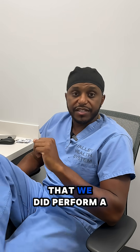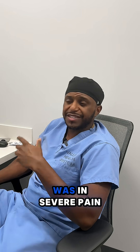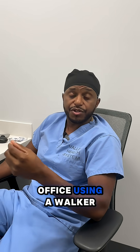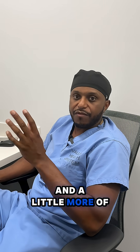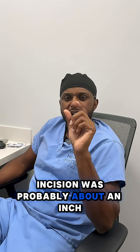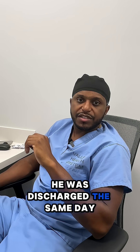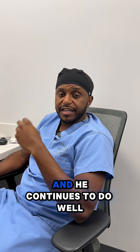This is a patient that we did perform surgery on. He had tried conservative measures, didn't get better, was in severe pain, and actually came to my office using a walker. I performed a far lateral microdiscectomy — a bit more of a complex type of surgery. I did this through a tube; the incision was probably about an inch or so. He was discharged the same day, and soon after surgery his leg pain had improved significantly, and he continues to do well.